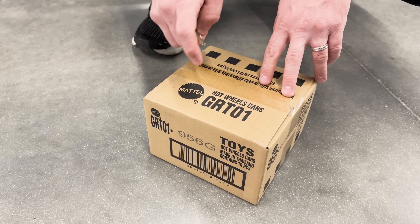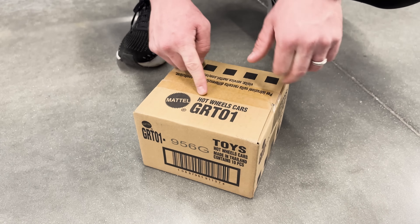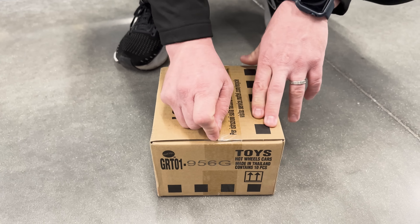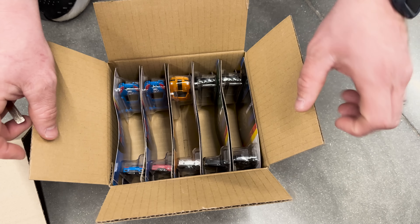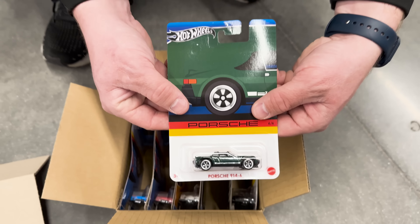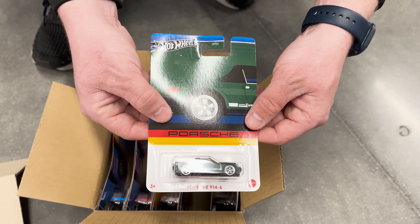We got a box right here, this is going to be the Porsche set. Hopefully we get another one of those 914s. Last time I went through five boxes and only got one of the 914, so it's definitely hard to get. Hopefully we'll find another one in this case - and we did score! I opened my last one so now I've got one to keep carded. Awesome.